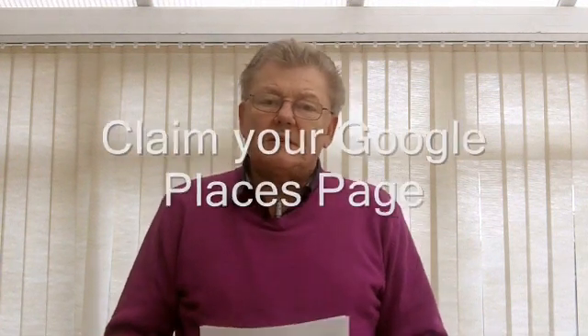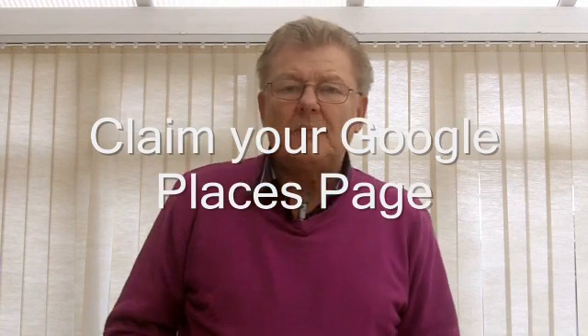Welcome back. I'm Bob Snozel of eBob Internet Marketing. This is our series of six steps on how to improve your Google ranking. Welcome to part three, which is claim your local Places page.